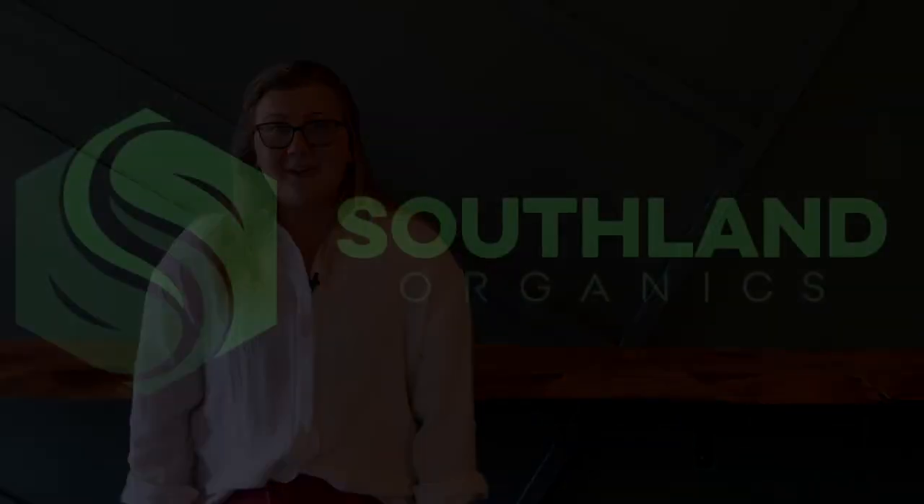As always, thanks for watching. If you have any questions for us, please email success@southlandorganics.com or call 800-608-3755. Be sure to subscribe for more information on raising happy, healthy chickens. Until next time, stay cool out there.